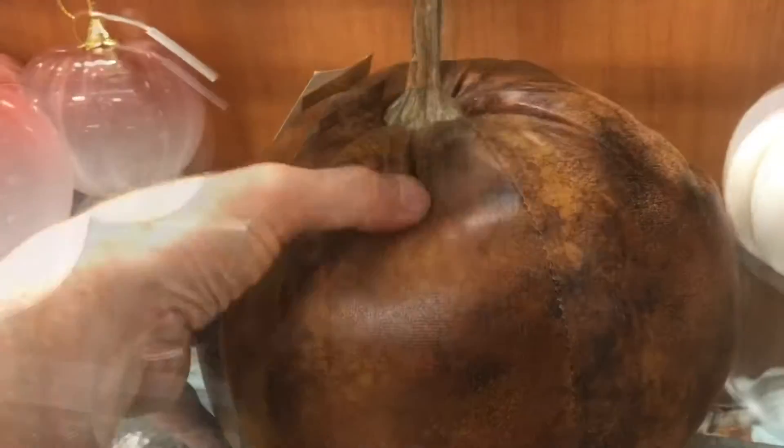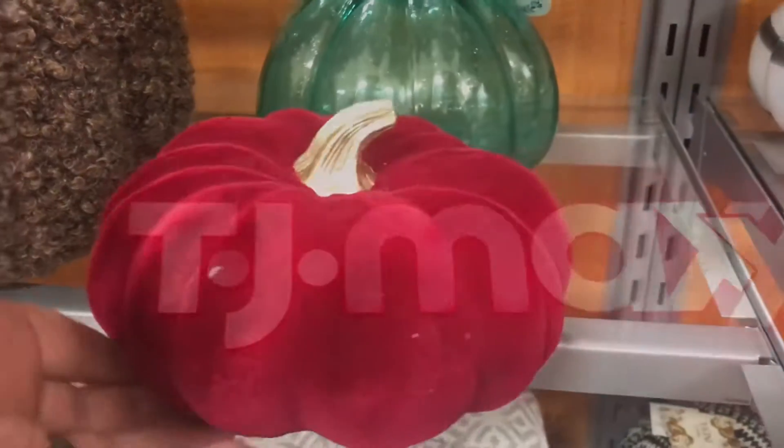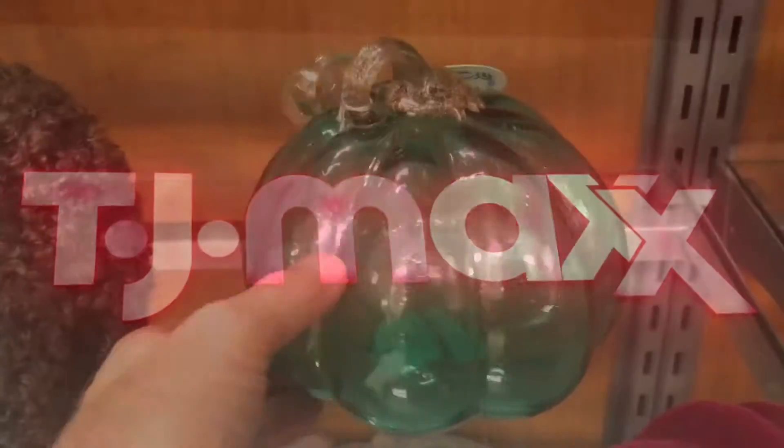I don't think I've seen this many pumpkin decorations in my life. This one's covered with velvet. I was at TJ Maxx tonight. Wait till you see the rest of these things.